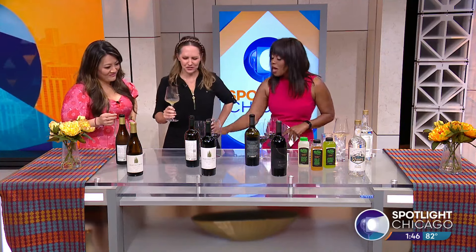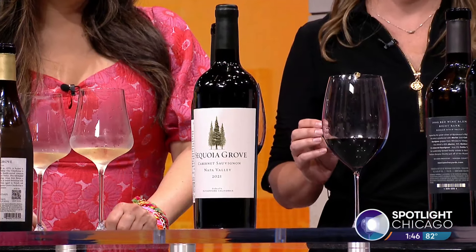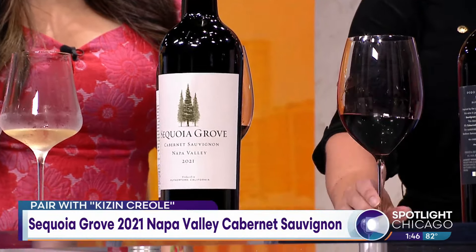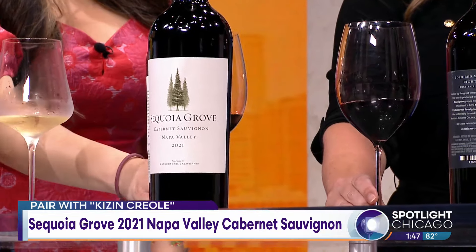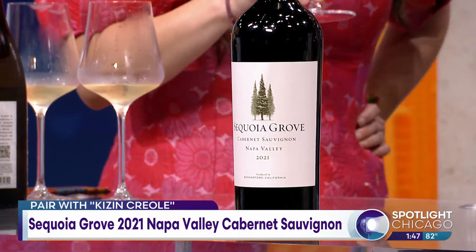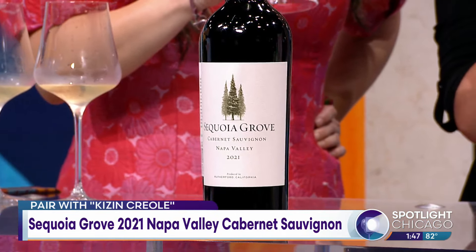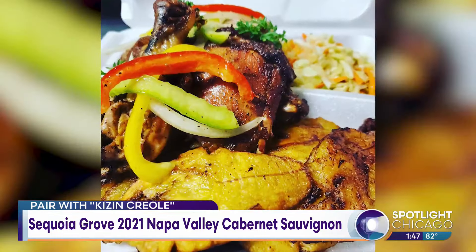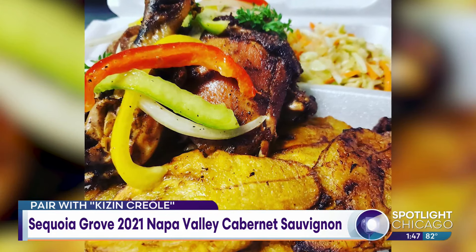I love Sequoia Grove so much that I also brought their Cabernet Sauvignon — this is their 2021 Napa Cab. One of the things I love about this winery is they've been around for 30 years, known for producing excellent Cabernets and Chardonnays. If you visit the winery — it's beautiful, they have Sequoia trees all over — they have an experience called a Taste of Cabernet where they pair Cabernets with very different foods. Things you don't think about: we know steak and Cabernet go well together, but they also do tomato salad and salmon.